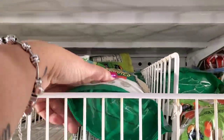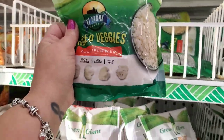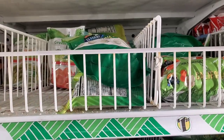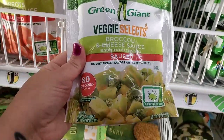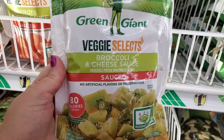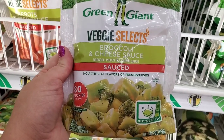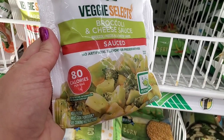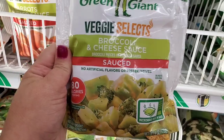I shared with you guys last week that the riced cauliflower is 50 cents, and it is still 50 cents with tons of it in this store. But I'm seeing that they are bringing in smaller Green Giant bags of vegetables for $1.25 to replace the space in the freezer. These are Green Giant Veggie Selects broccoli and cheese sauce — 80 calories in a six-ounce bag.